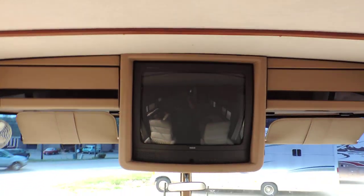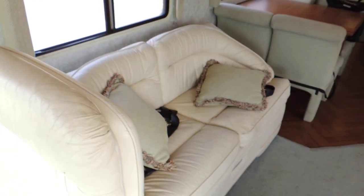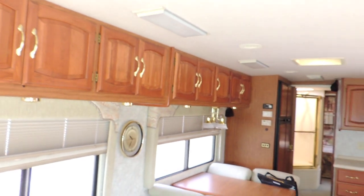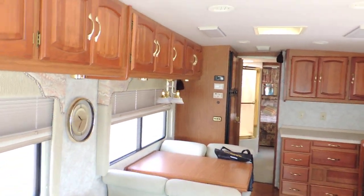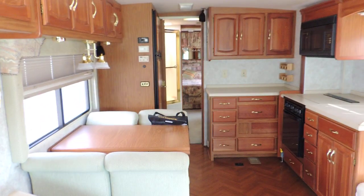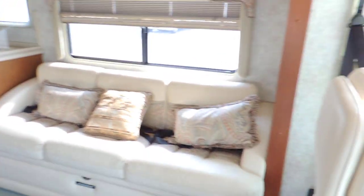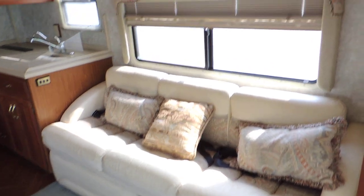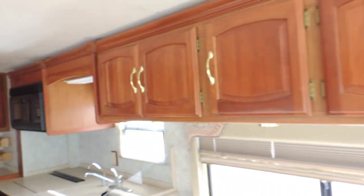It has a nice TV and overhead cabinets. Surround sound speakers. Behind the passenger seat is a white leather love seat with beautiful overhead cabinets. All the woodworking in this unit is in great shape. On the right side behind the driver's seat is a leather couch that makes into a bed, with overhead cabinets.